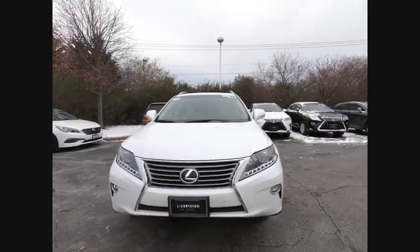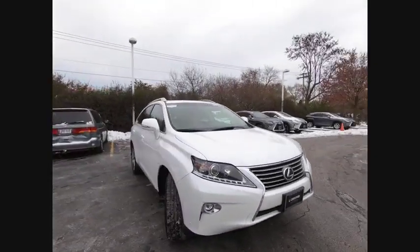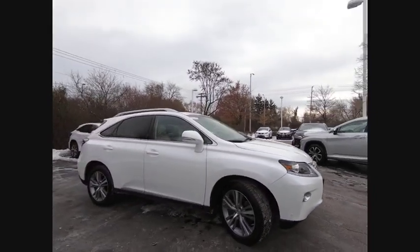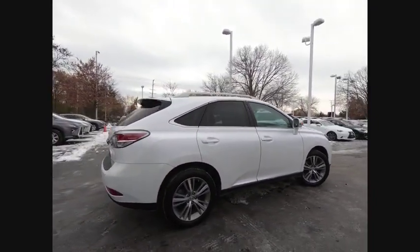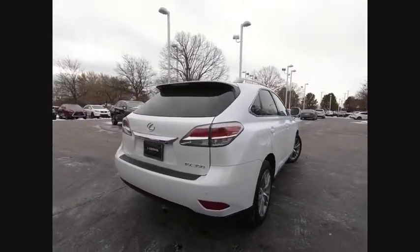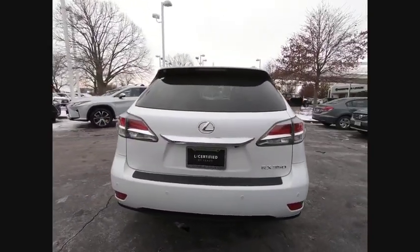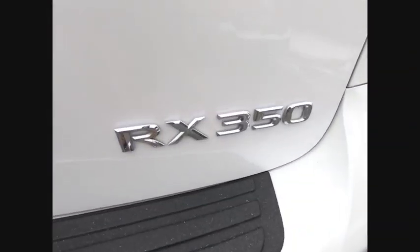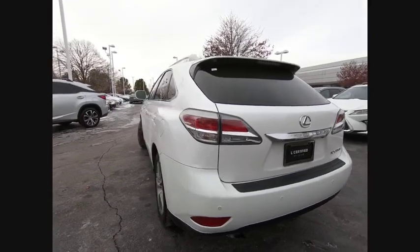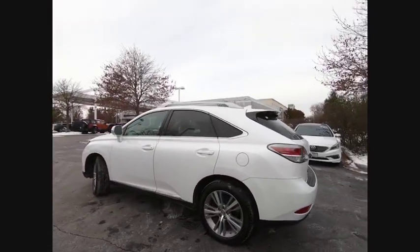Make a great choice today with the 2015 RX350. The RX350 offers a driver-inspired design and intuitive technology that puts you in total control of your interior. Paired with a spacious cargo area and a powerful V6 engine, the RX350 continues to offer the best combination of powerful performance and interior luxury in its class.